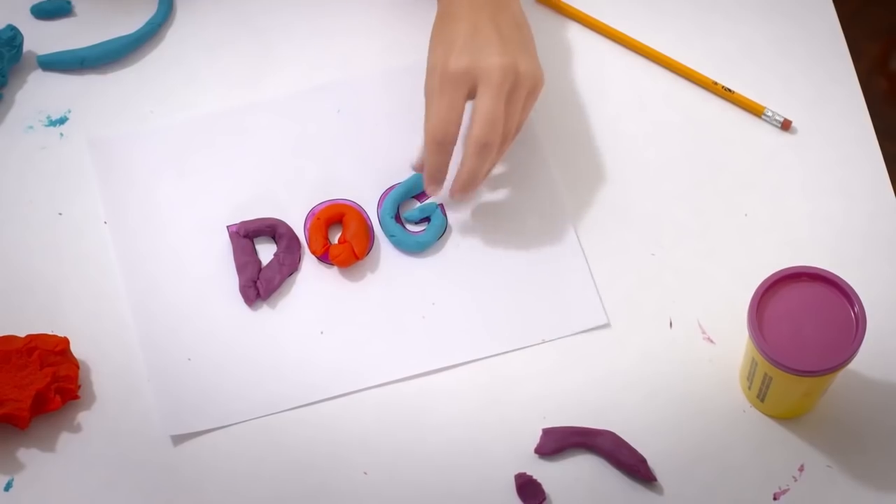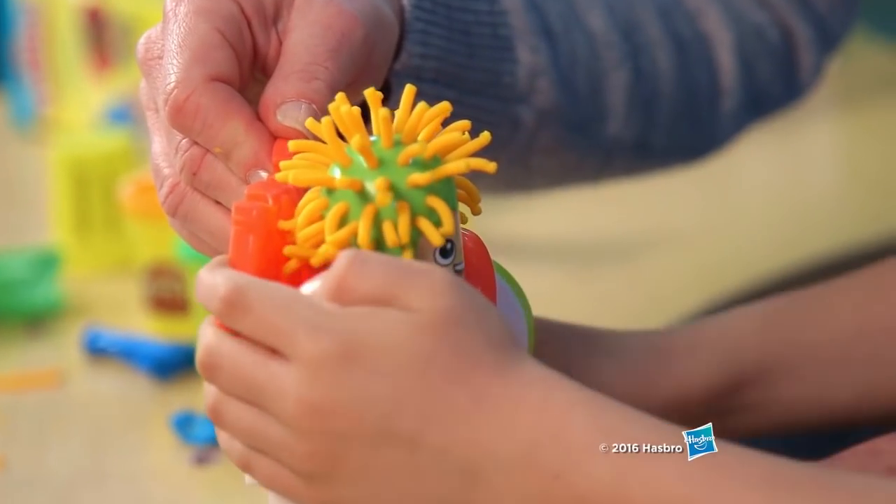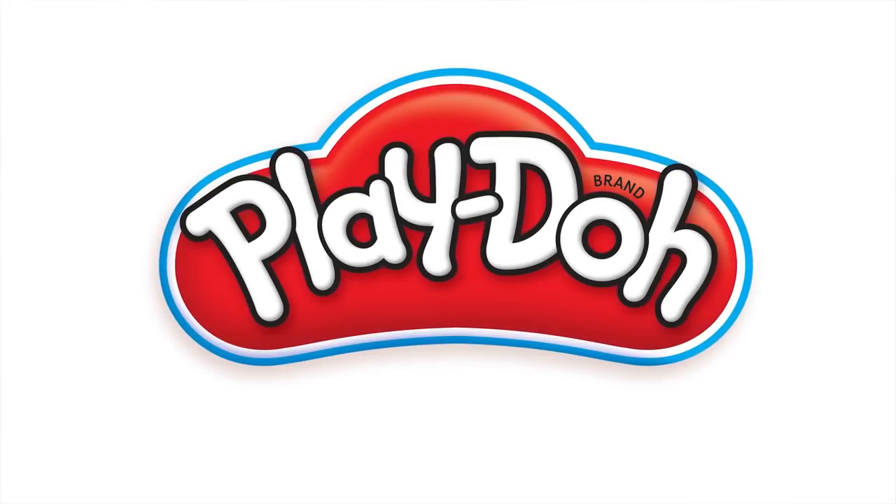Fish and seaweed, letters too! There's oh so much that you can do! Subscribe right now, it's not too late, to check out all you can create!